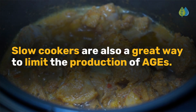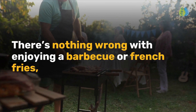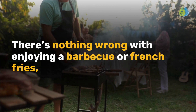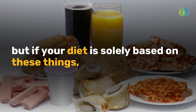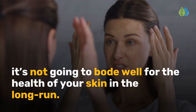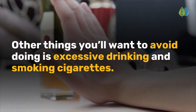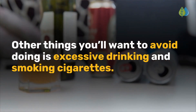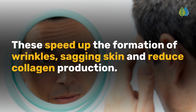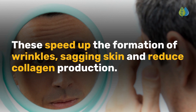Slow cookers are also a great way to limit the production of AGEs. There's nothing wrong with enjoying a barbecue or french fries, but if your diet is solely based on these things, it's not going to bode well for the health of your skin in the long run. Other things you'll want to avoid are excessive drinking and smoking cigarettes, as these speed up the formation of wrinkles, sagging skin, and reduced collagen production.